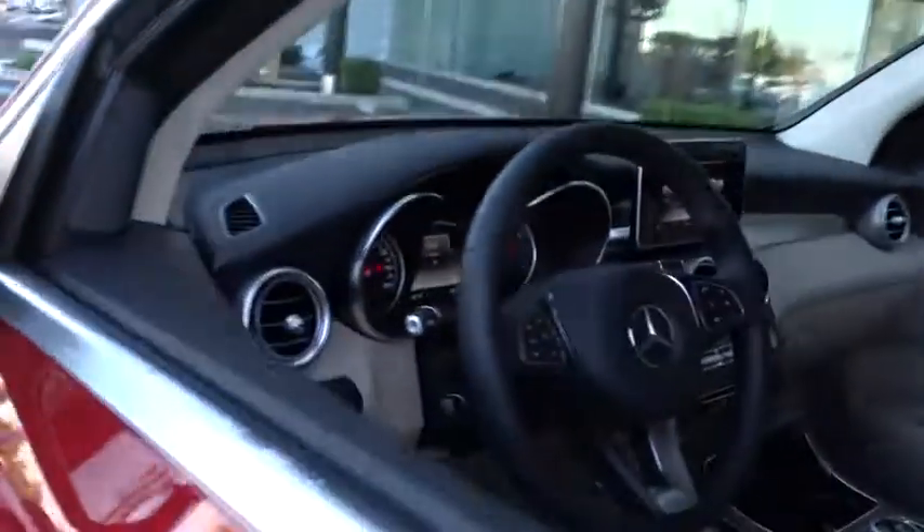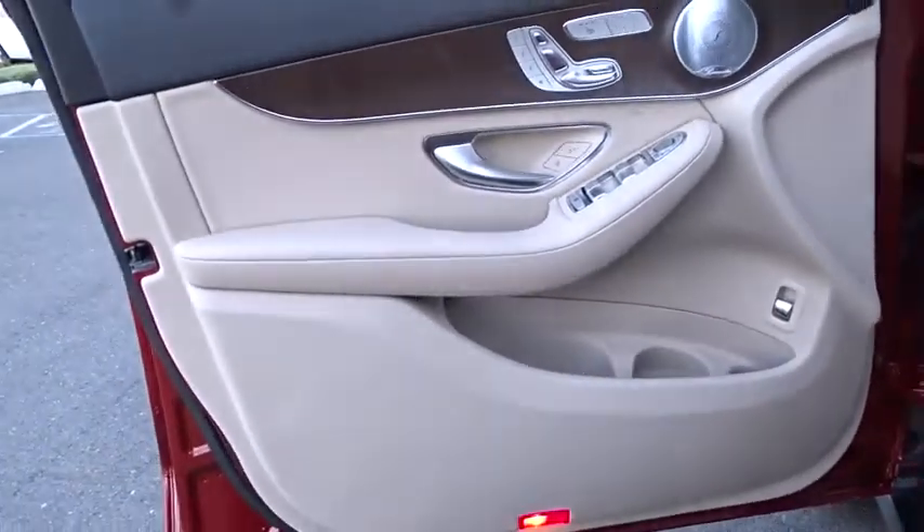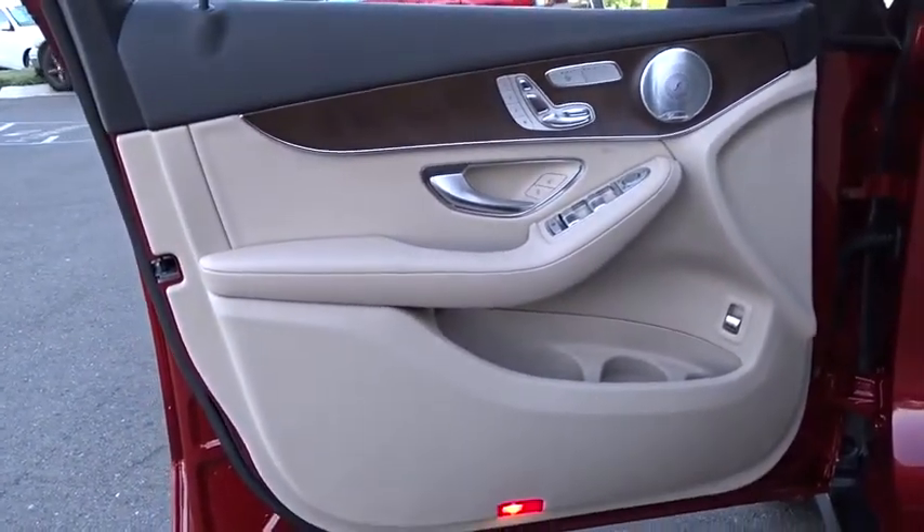Bluetooth, power steering, adjustable steering wheel, auto-dimming rear view mirror, keyless start, cruise control, four-wheel disc brakes, floor mats.